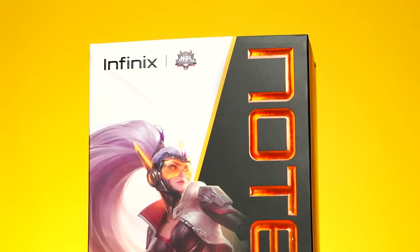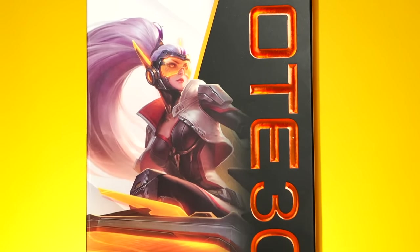The Infinix Note 30 is here! Last time I checked it was the Note 12 — how does it become Note 30 now? Is it bad luck with the number 13? Well, the real reason for the big leap in generation is because there's such a big change in terms of the specs.